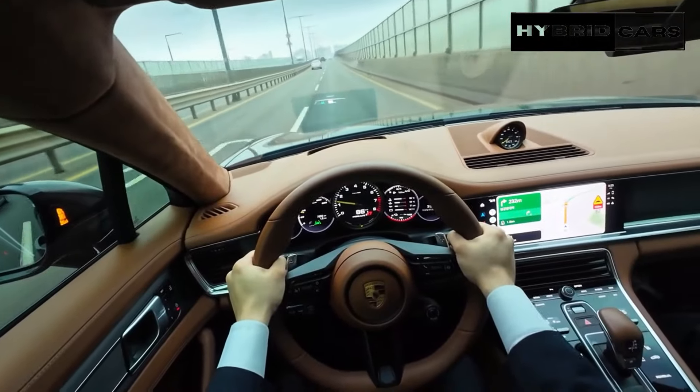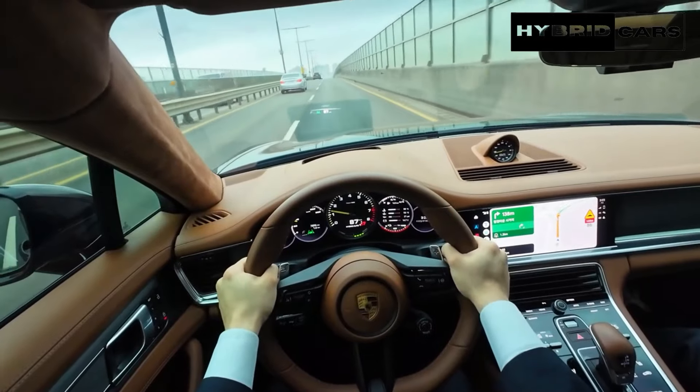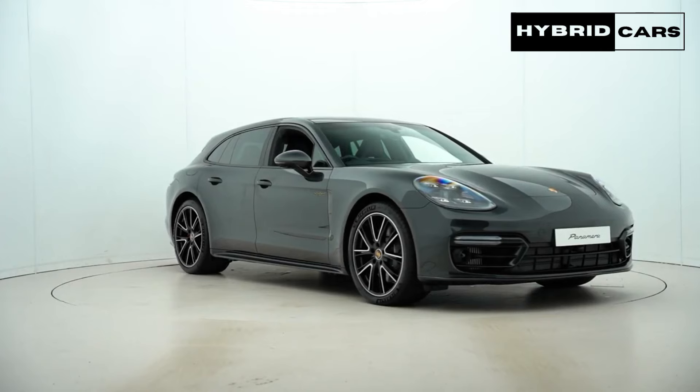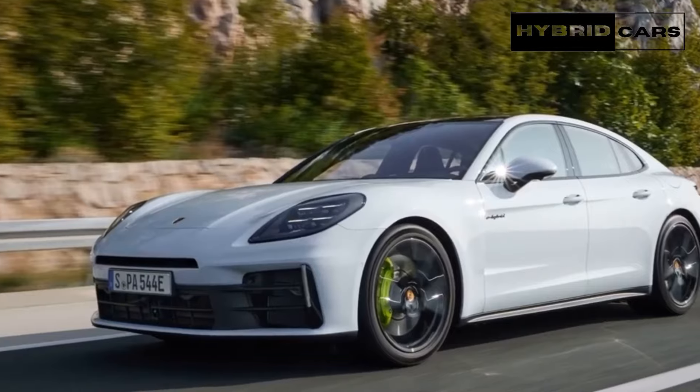How large is the Porsche Panamera? The new Panamera measures 5,052 mm in length, 1,937 mm in width, and 1,423 mm in height.